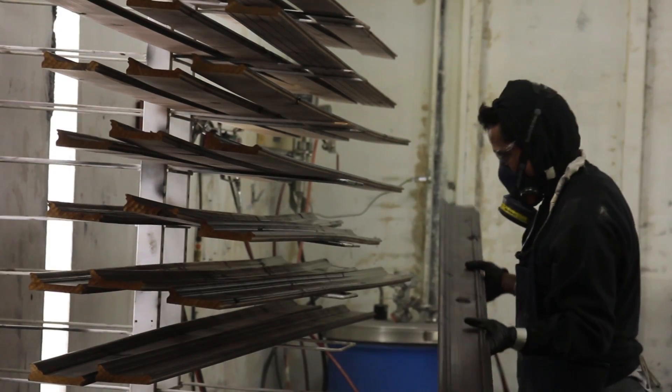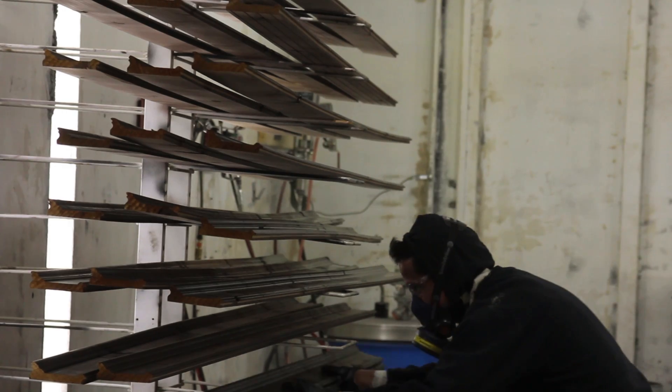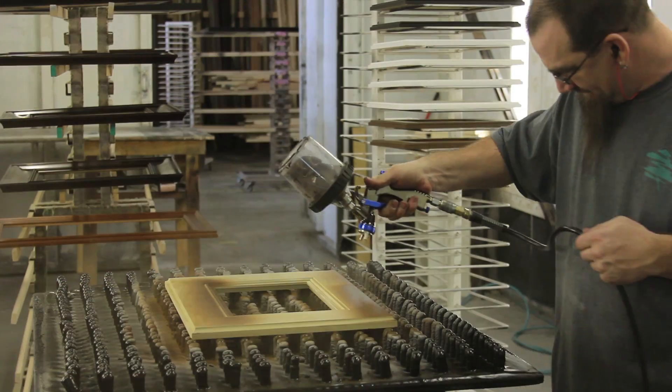The funny thing is a lot of these wood vendors will come in and I'll hold up the piece and say, what kind of wood is this? And they'll say it's cherry, it's maple, it's walnut — and when I tell them it's poplar they can hardly believe it.